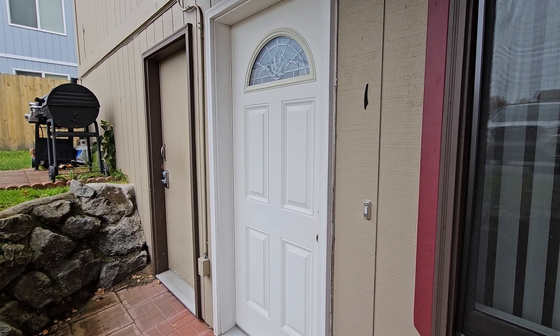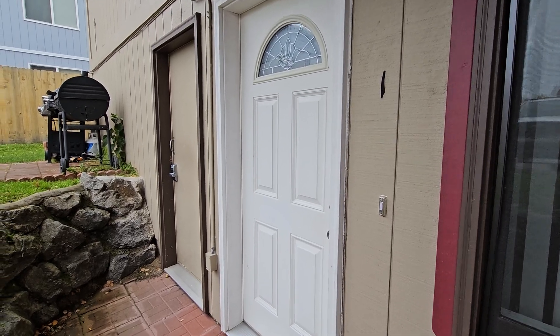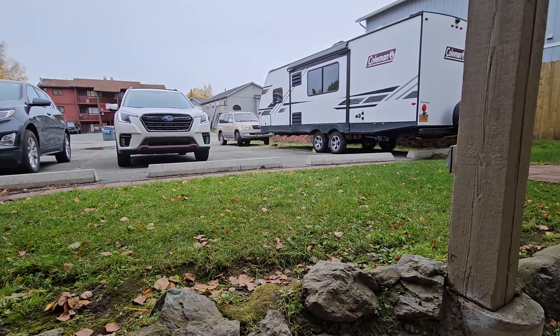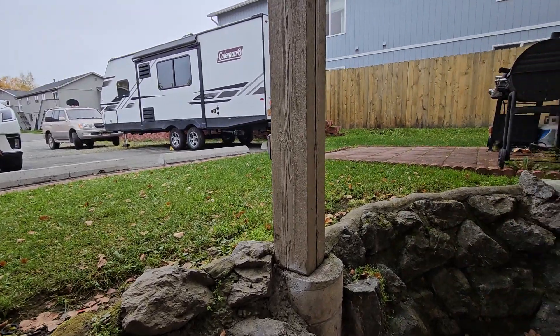Hey everyone, this is Eric with Real Property Management. We're looking at 8851 Cordell Circle Unit 1. You can see this is a first-floor apartment, very well-maintained apartment building. That open spot right next to the RV, that is your assigned spot. Let's go take a look at the apartment itself.